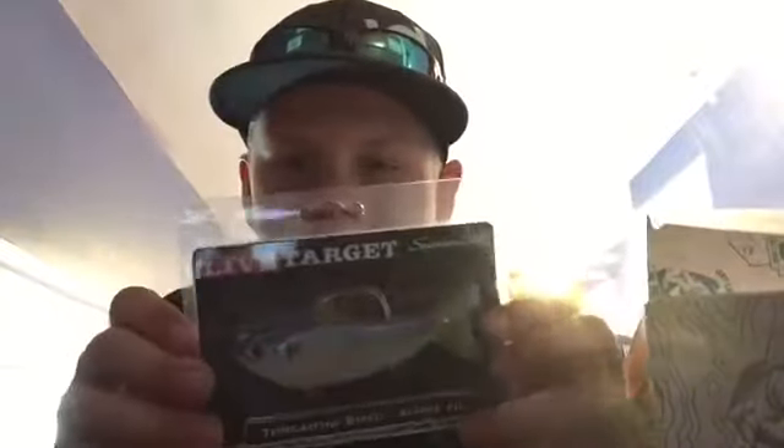We got the Trapper Tackle hooks right there — nice. And that Threadfin Shad Swimbait by Live Target — that is awesome, thank you very much for that one. Then we got the Ultralive Bait Drop Shot Worms.